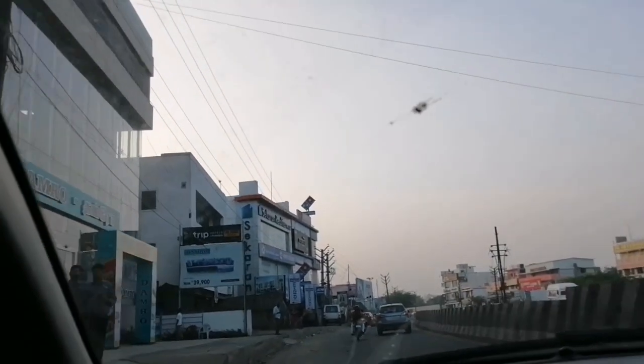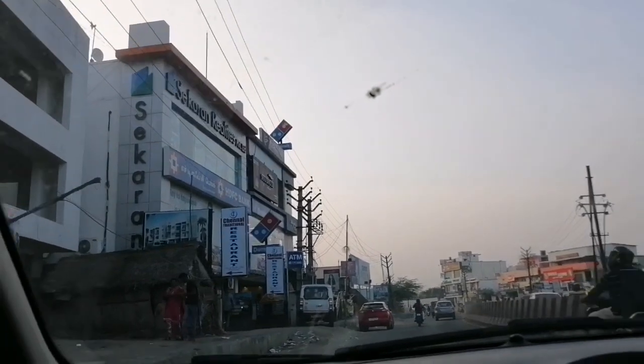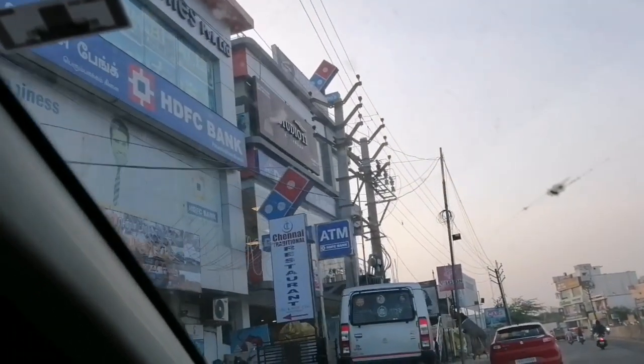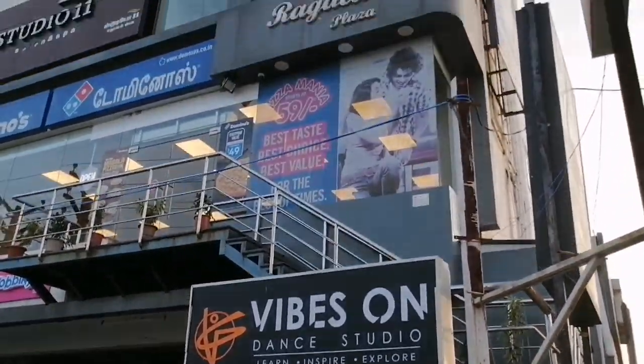So, we have a Domino's. Domino's is on the top floor. So, we have an office. So, we have a dance studio. This is the area.